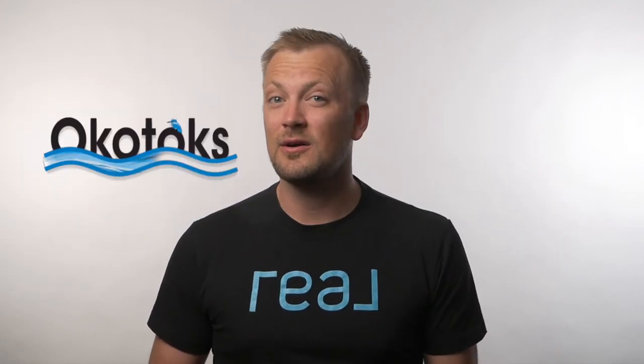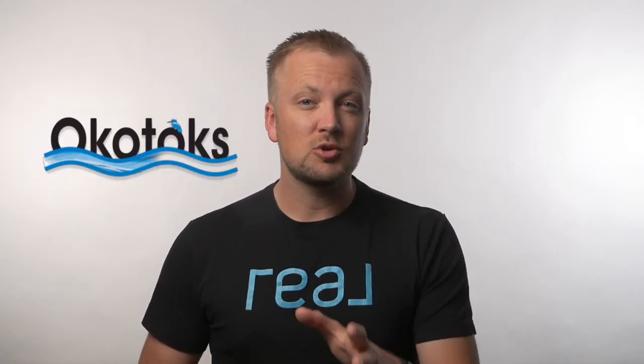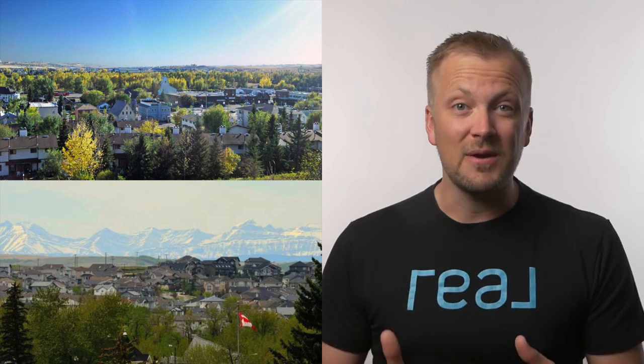Moving clockwise from here around the city, on the south end of Calgary you'll find the town of Okotoks, about 20 minutes south of Calgary with a population of just over 30,000 people. We're a little bigger than Chestermere here, and Okotoks has a lot to offer. For one, you're a quick drive from the Rocky Mountains, which also means there are some very good mountain views from homes here in Okotoks.